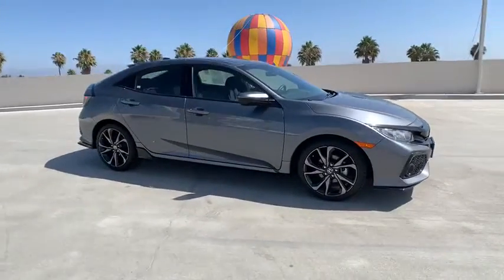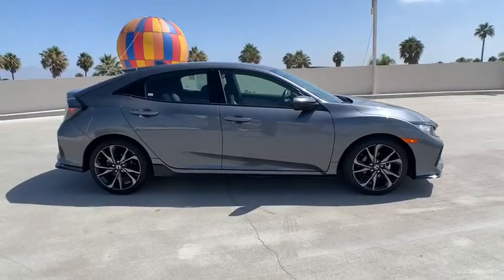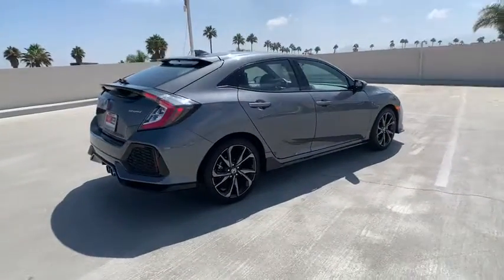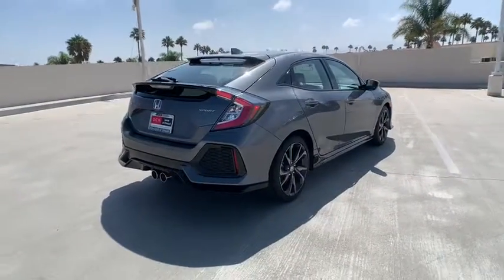Take a ride in a 2018 Honda Civic. The Honda Civic is practical, delivers awesome gas mileage, and is incredibly reliable. This vehicle has less than 7,000 miles.